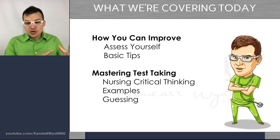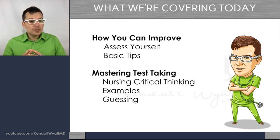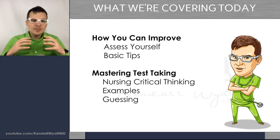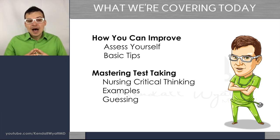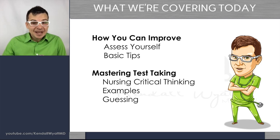Whether you're a nurse just getting started in your first semester, somewhere in the middle, maybe you failed your first exam, or you're preparing for the HESI or NCLEX — this is really going to help anybody at any stage. We're going to go over how you can improve, how to assess yourself, look critically at what you're doing, answer hard questions about what you're doing wrong, go over test-taking strategies, nursing critical thinking, and examples of things you'll probably recognize. Let's get started.